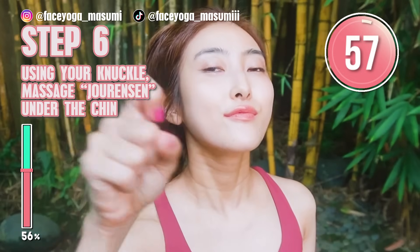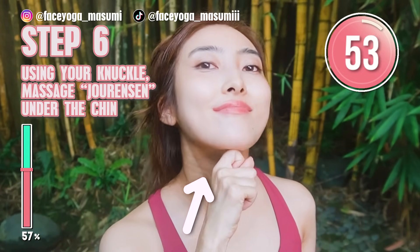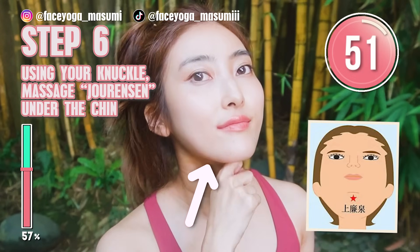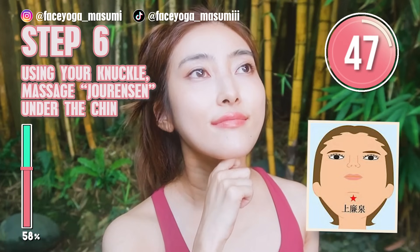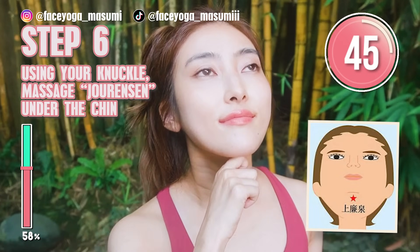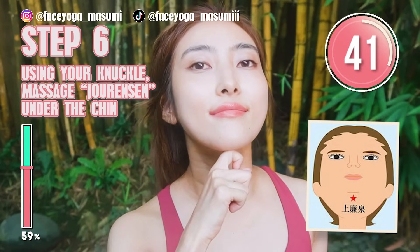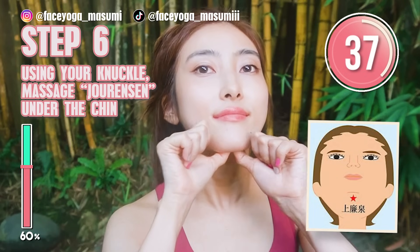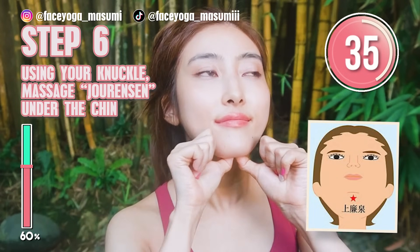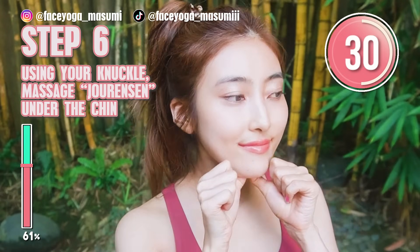Next, let's do massage. Let's find the acupressure point called jaw lengthen under the chin, as you can see in the picture. Using the knuckles of your index fingers, try to massage jaw lengthen upward in a pressing motion. Or you can always use your fingertips or thumbs. This will help to fix double chin and get a beautiful and long neck.